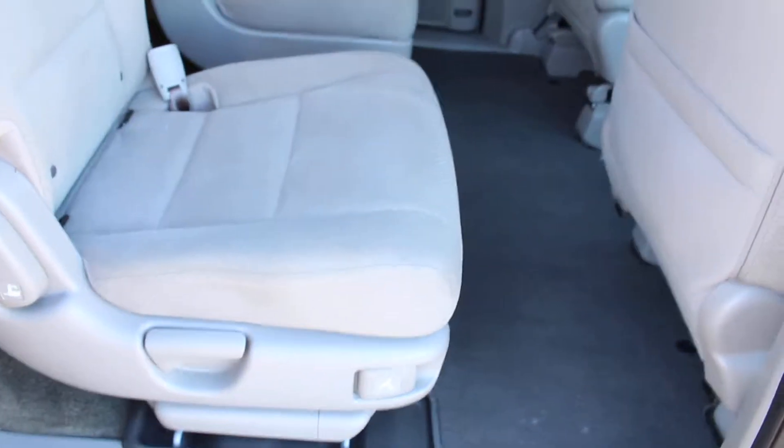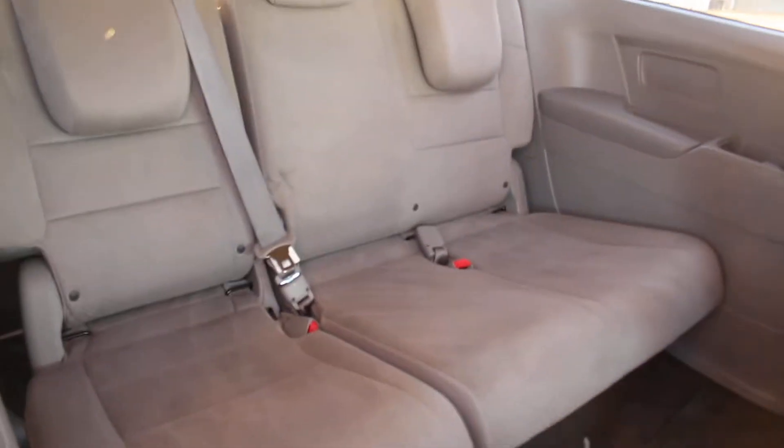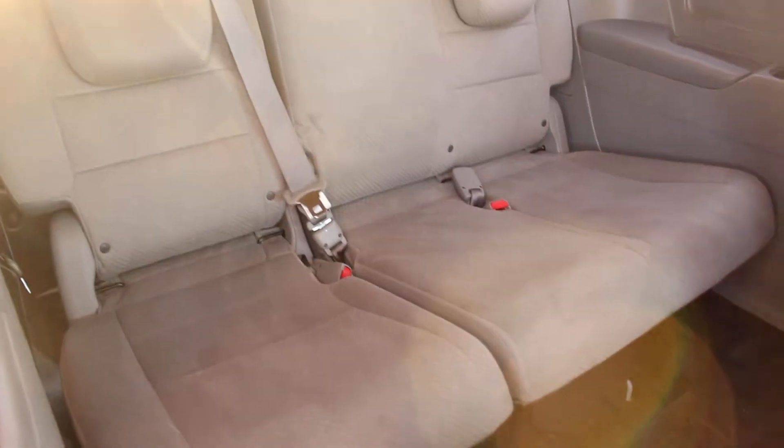Let's go ahead and open it up here. Again, you can see that the cloth is exceptionally clean. Usually you'd expect it to be much dirtier because families own it and you know how kids are, but overall it is really clean and smells amazing.